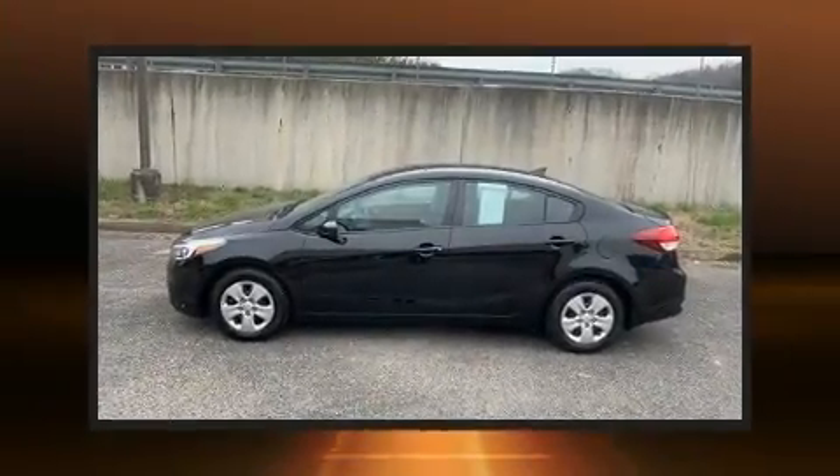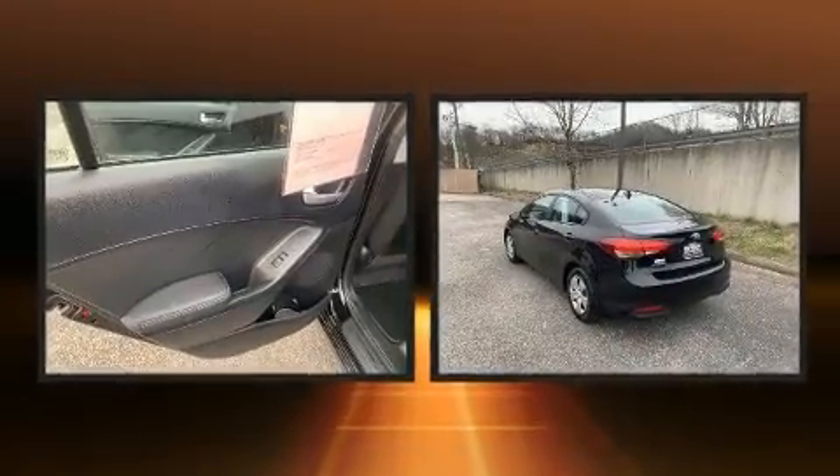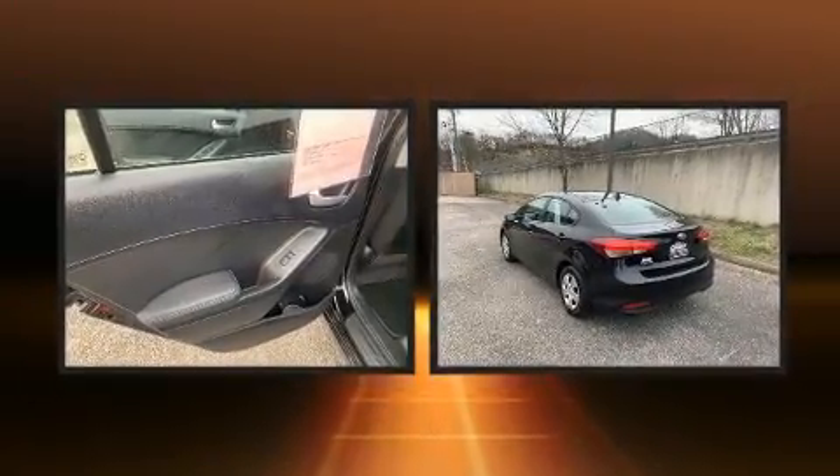Discerning drivers will appreciate the 2017 Kia Forte. With just over 40,000 miles on the odometer, this four-door sedan prioritizes comfort, safety and convenience.